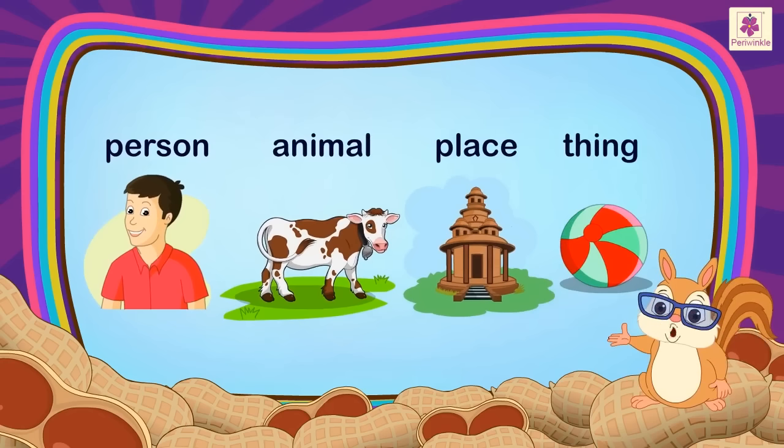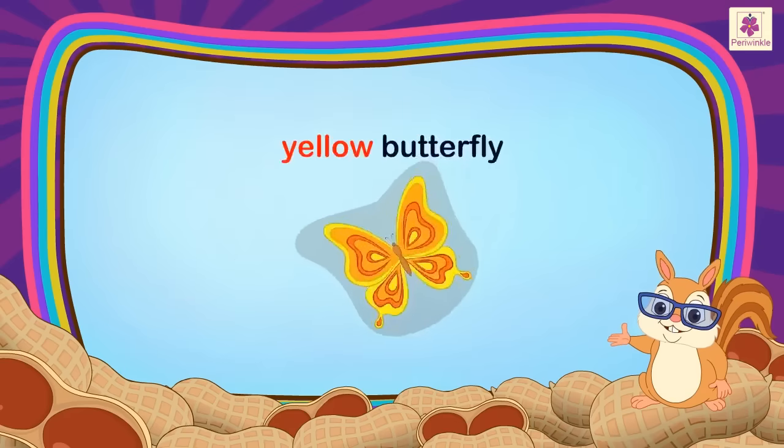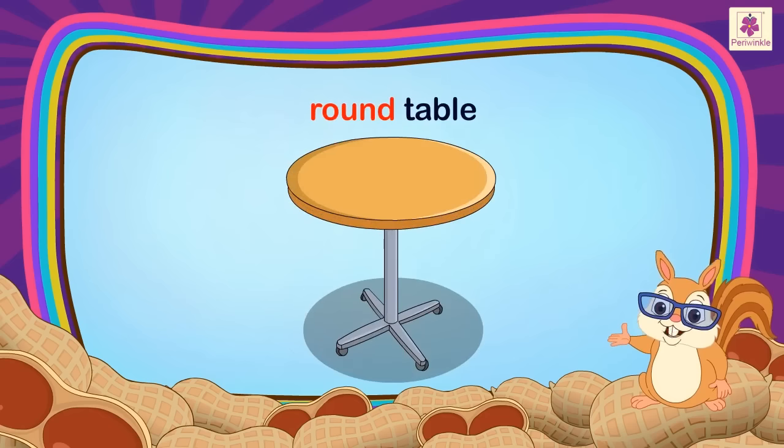For example: Two Chocolates, Yellow Butterfly, Big Car, Round Table.